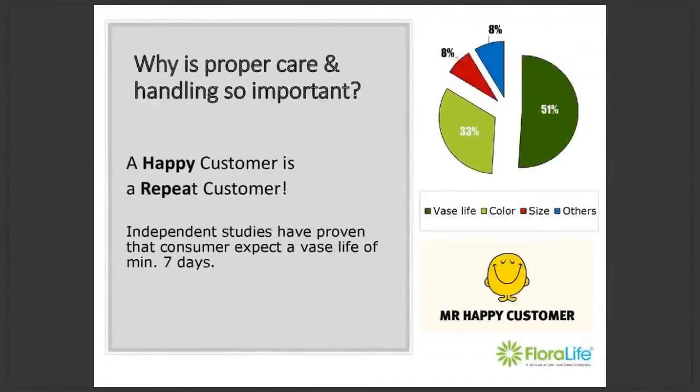So why would you want to retain vase life days? Studies show that how long flowers last is the most important factor by which consumers judge the quality of their flower purchases. So even though each person may choose flowers based on their type or colour, even the most beautiful bouquet will not satisfy consumers if it doesn't last at least seven days.